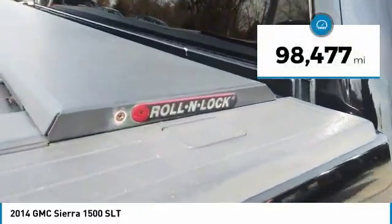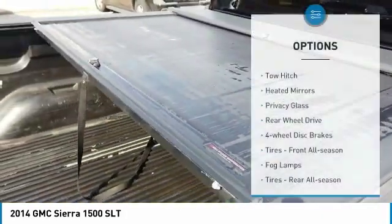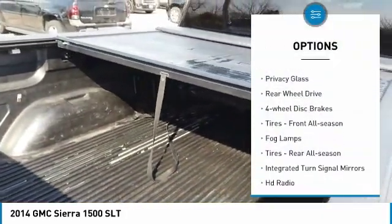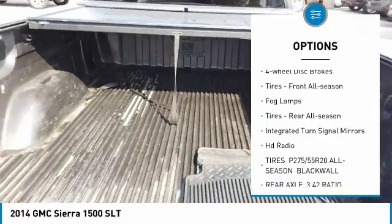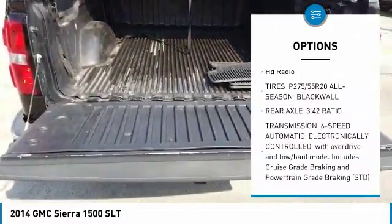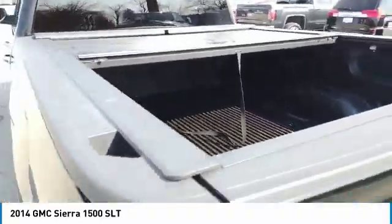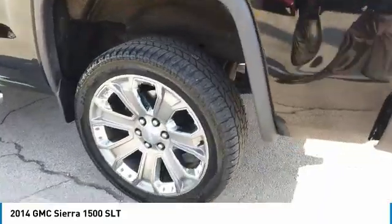This vehicle has less than 100,000 miles. Here are some of this vehicle's great options: tow hitch, heated mirrors, privacy glass, rear-wheel drive, four-wheel disc brakes, front all-season tires, fog lamps, rear all-season tires, integrated turn signal mirrors, and HD radio.